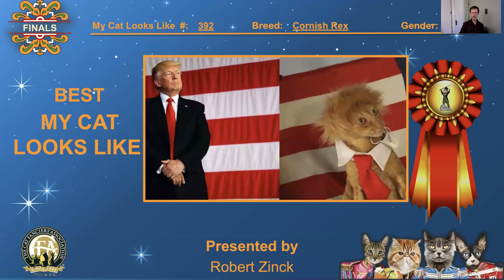Number 392, Cornish Rex, neutered male. Comparison to President Trump — the red hair, the red tie, both looking in the same direction, both kind of looking like 'I'm in charge.' I love this. Best, 'My Cat Looks Like.'